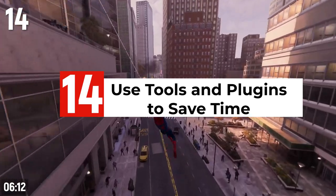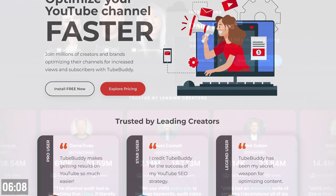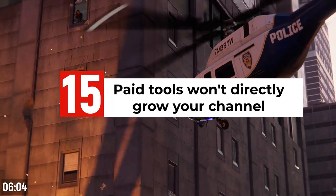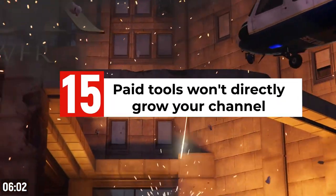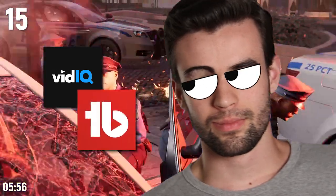You should use tools and plugins to save time and make the most out of your YouTube channel. Despite their vague website headlines and army of affiliates, popular YouTube growth software like VidIQ or TubeBuddy won't directly grow your channel. Yes, I use this software to get data insights and save time, but at the end of the day these are tools, not crutches, and not being able to afford them will not make or break your channel.